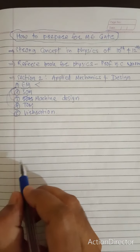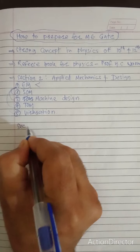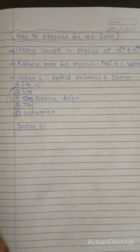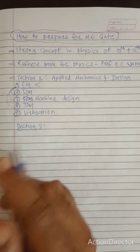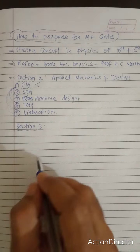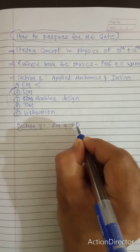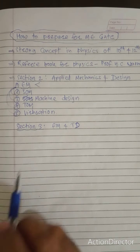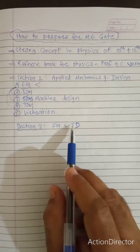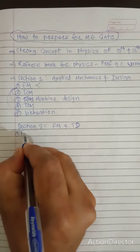Once done with Section 2, move on to Section 3 of the GATE syllabus — Fluid Mechanics and Thermal Sciences. This includes Fluid Mechanics (FM) and Thermodynamics (TD). You can start with either subject — make your concept strong in Fluid Mechanics first.